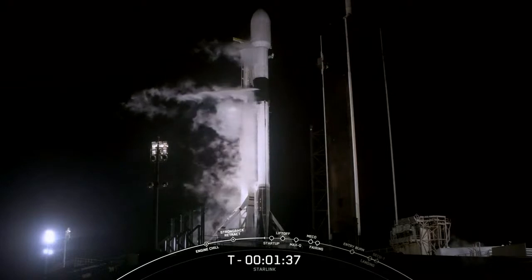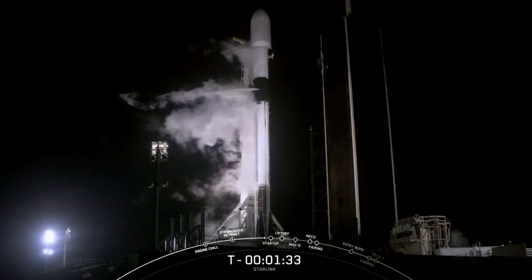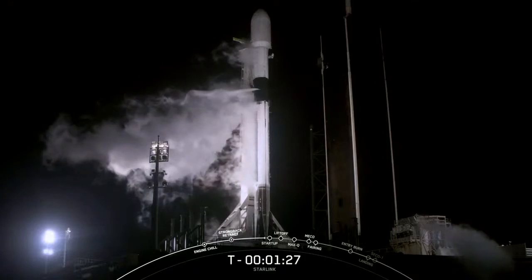You can start to hear some hissing and notice some white clouds around Falcon 9 — that is normal for us at this stage in the countdown. We are venting liquid oxygen through the transport erector lines and will continue to do so all the way down until T-zero.